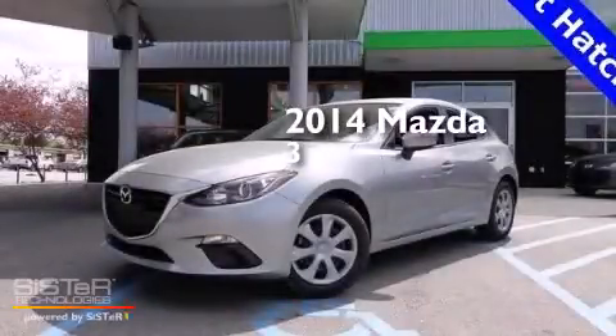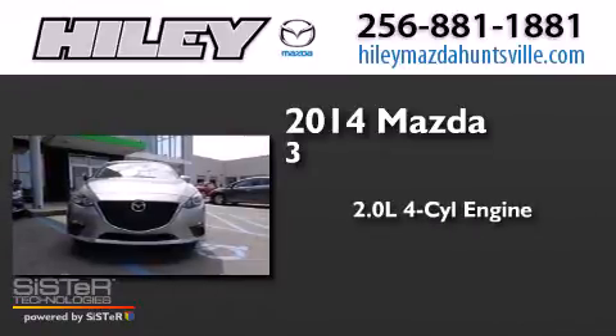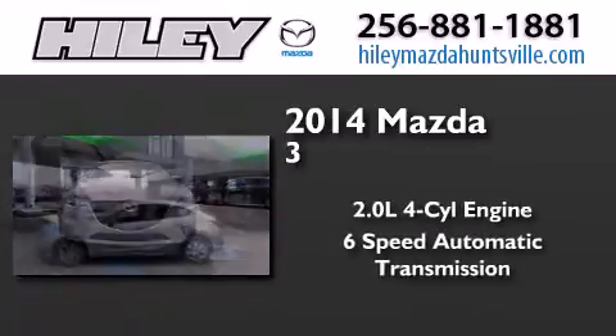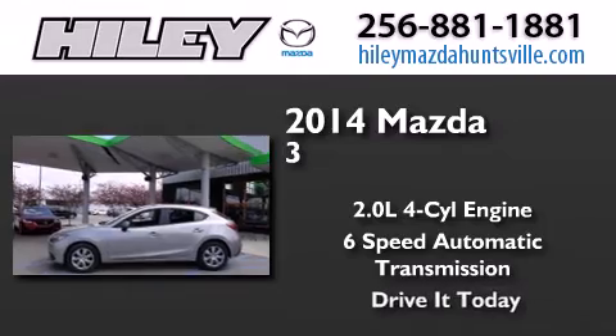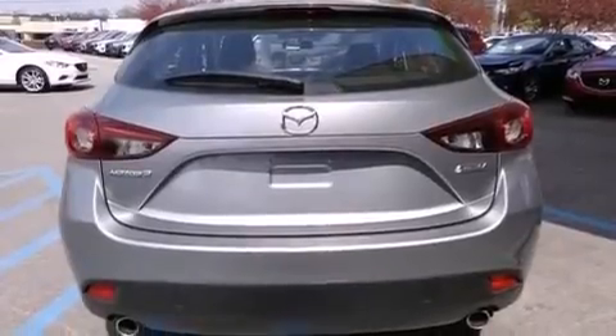This is a brand new 2014 Mazda 3. It features a 2.0-liter four-cylinder engine and a six-speed automatic transmission. Its top features include Bluetooth mobile device connectivity and a speed-sensitive volume control system.